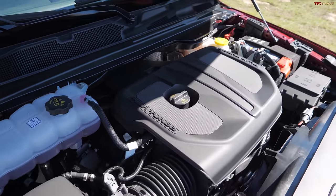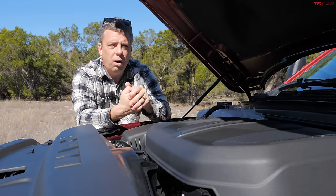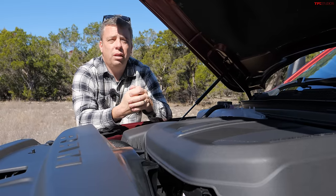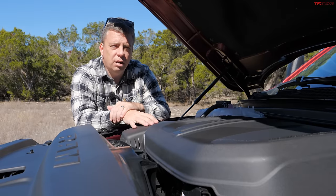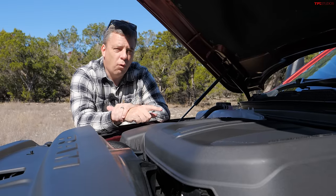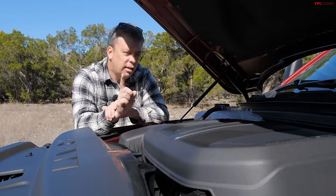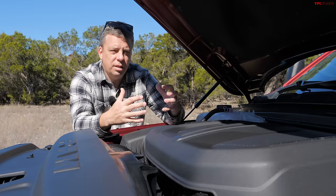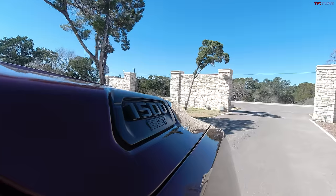That's a lot of power — 420 horsepower is equivalent to a GM 6.2-liter V8, and it's also a little more power than Ford's 3.5-liter twin-turbo V6. So this is a very powerful engine. Let's take it on the drive here in Texas to see how it performs in the real world.